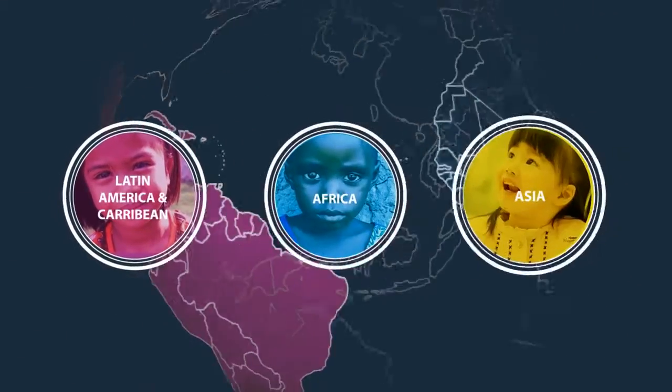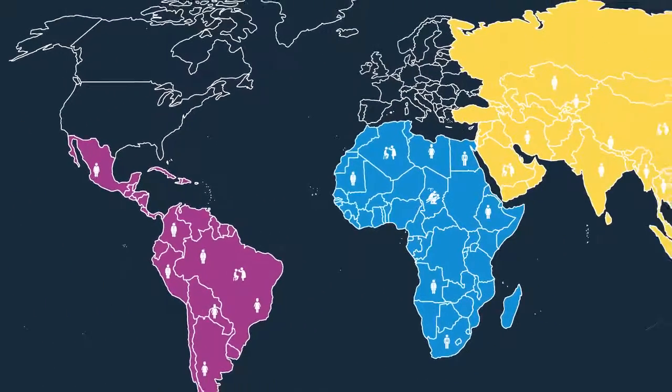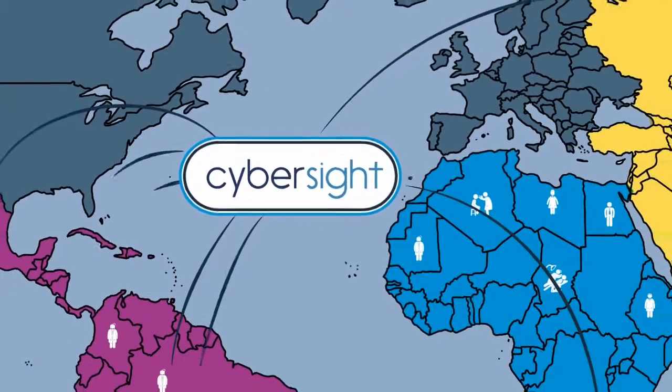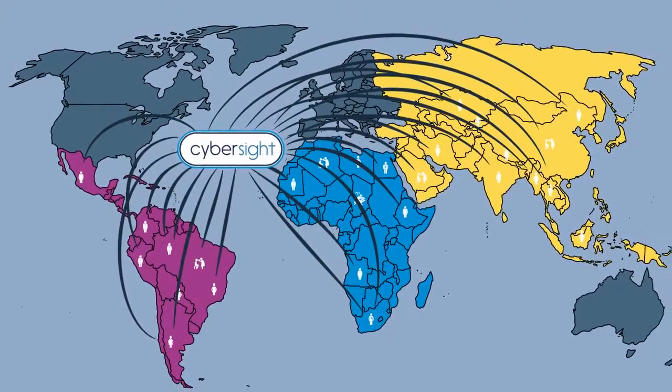In low-resource locations around the world, iHealth professionals often lack access to quality mentorship and support. CyberSight fills this gap by maximizing the efforts of a small group of expert iHealth professionals to impact hundreds of practitioners thousands of miles away.